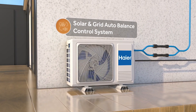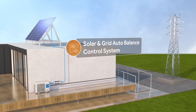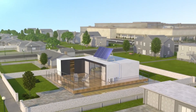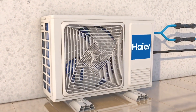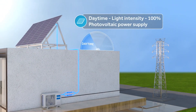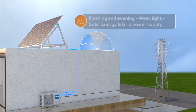As we conclude this exploration of groundbreaking eco-friendly technologies, we hope you found inspiration in the diverse solutions presented. The possibilities for a sustainable future are both exciting and promising. If you enjoyed this video, don't forget to like, share, and subscribe for more content on the latest innovations and sustainable living. Thanks for watching, and until next time, stay green!